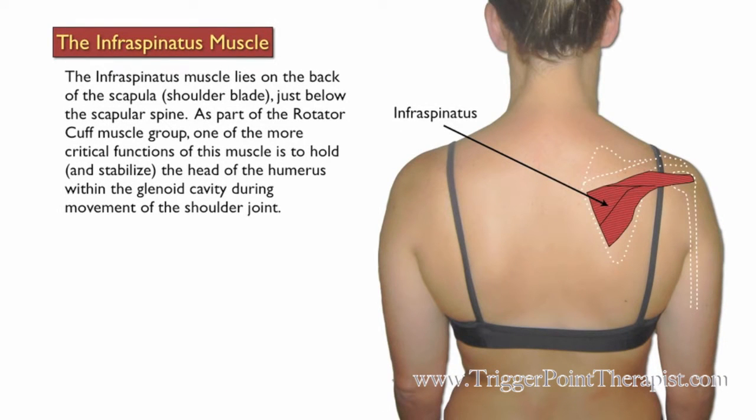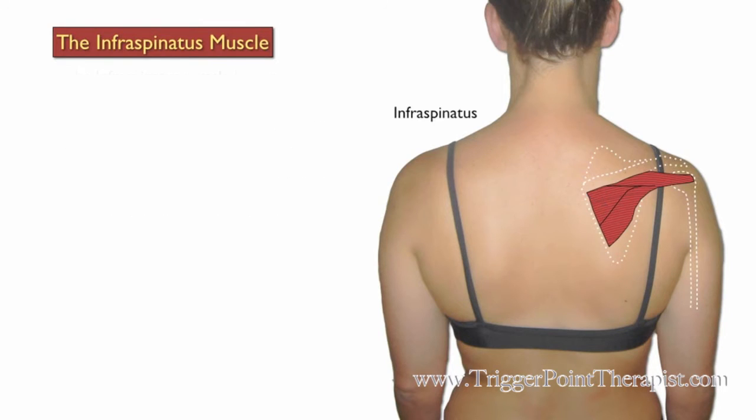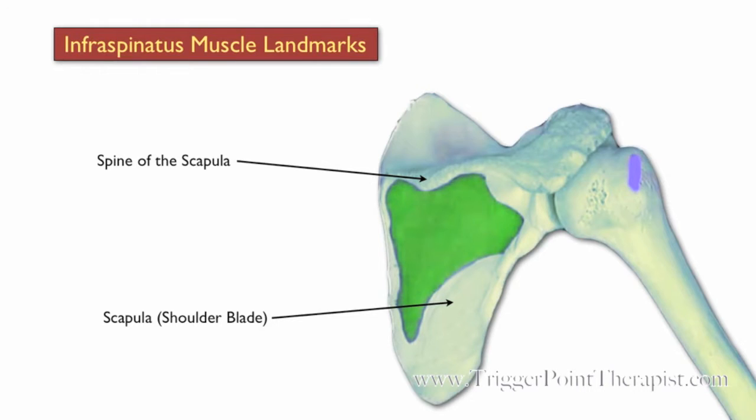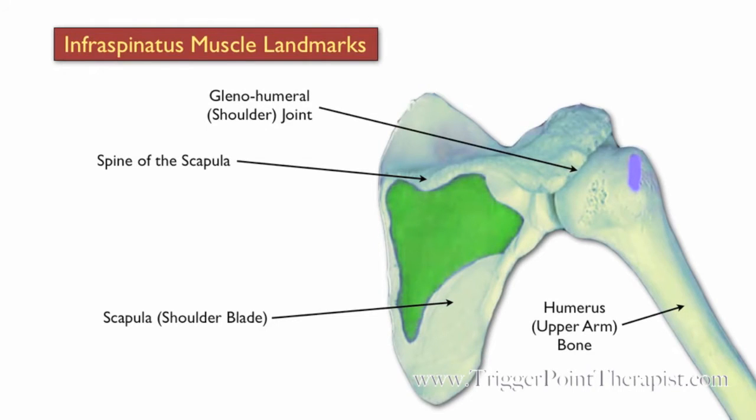The infraspinatus muscle lies on the back of the scapula, just below the scapular spine, as part of the rotator cuff muscle group. One of its more critical functions is to hold and stabilize the head of the humerus within the glenoid cavity during movement of the shoulder joint. The landmarks for the infraspinatus include the scapula, the spine of the scapula, the humerus, and the glenohumeral joint.